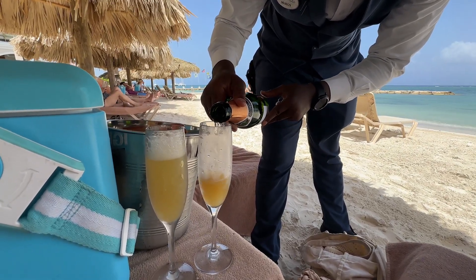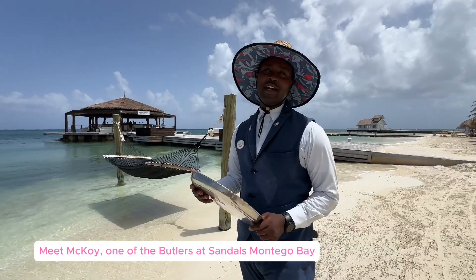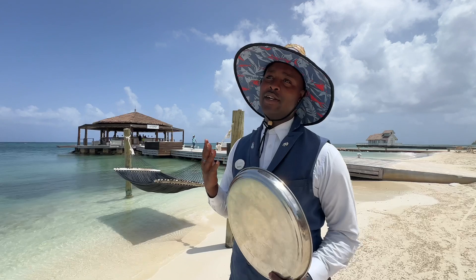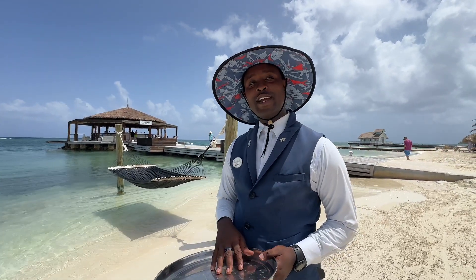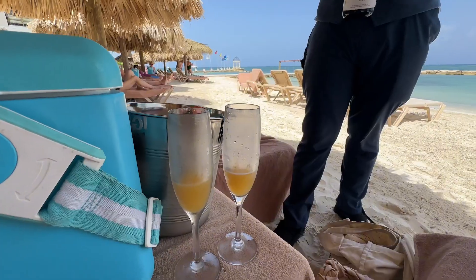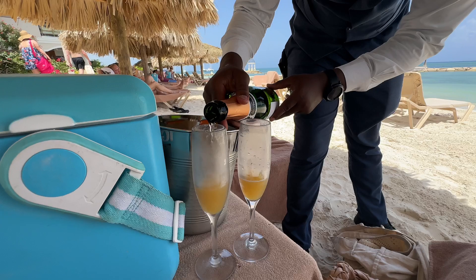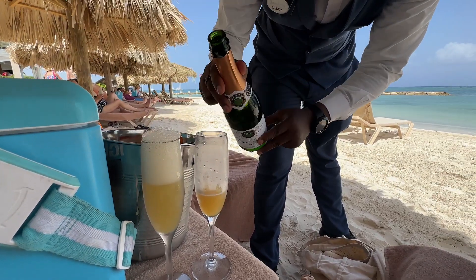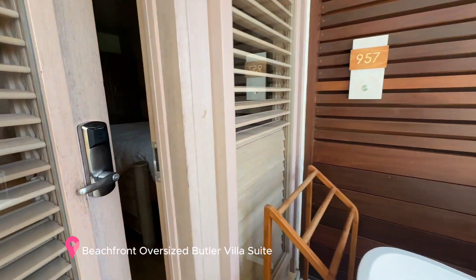Speaking of butlers, let's meet one. Butlers are here not just to serve a cocktail and a beer, but to go all out ensuring that you can experience everything. Butlers can do a wide range of things including unpack your luggage, book restaurant reservations, make spa reservations, and even bring you mimosas on the beach. They truly cater to your every need and will make your honeymoon one you'll never forget.